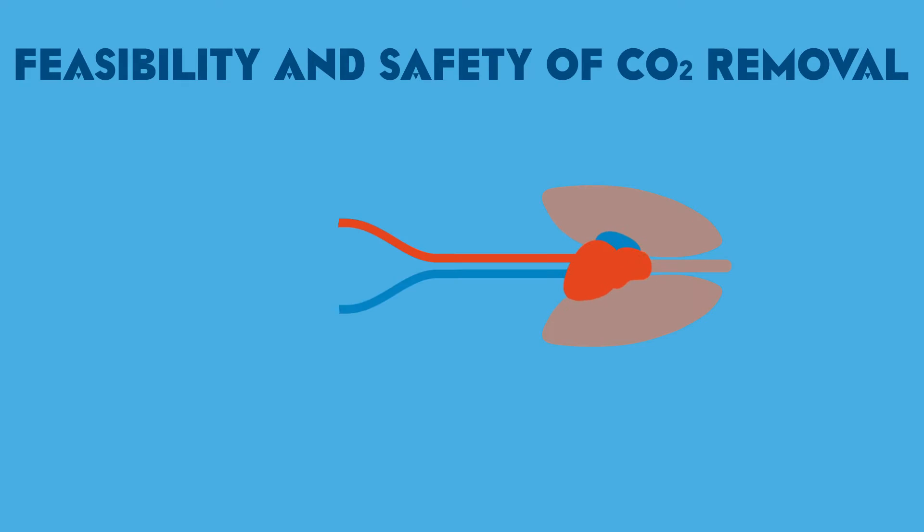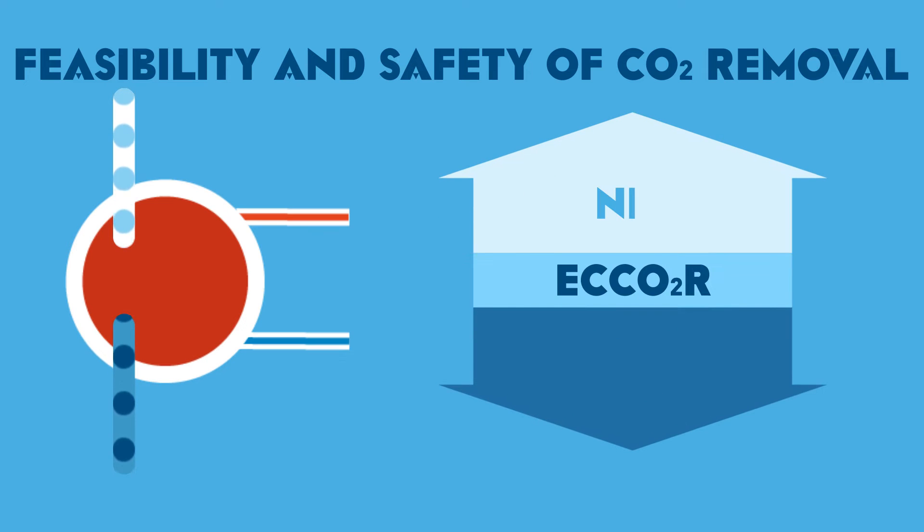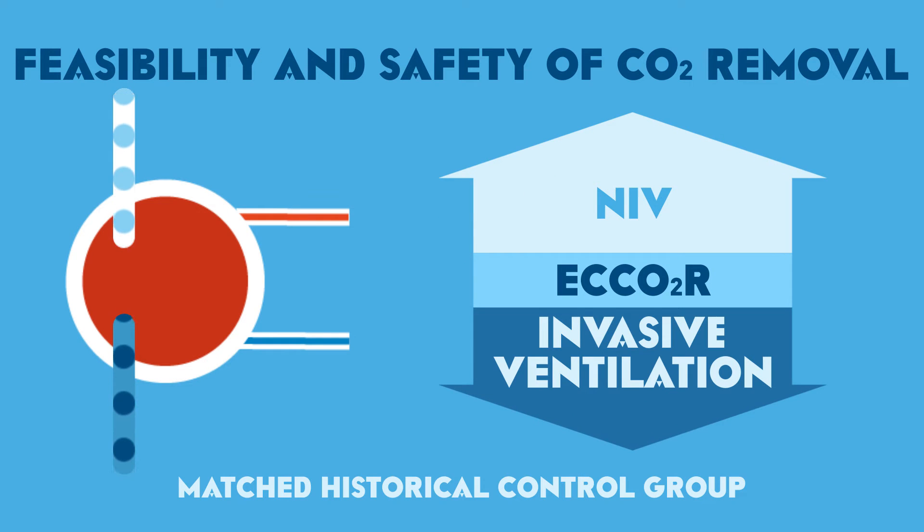The aim of this study was to prospectively examine the feasibility and safety of removing CO2 extracorporeally with a pump-driven veno-venous mid-flow device to avoid intubation and ventilation in patients with acute hypercapnic respiratory failure refractory to NIV, and to compare the data with a matched historical control group.